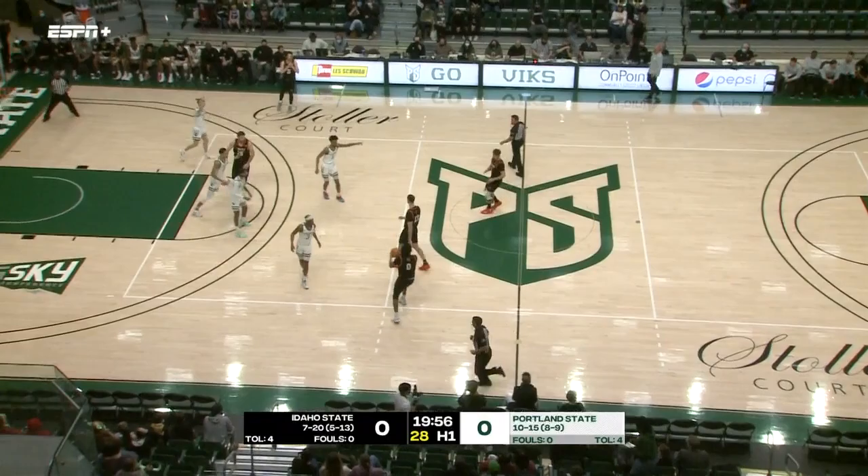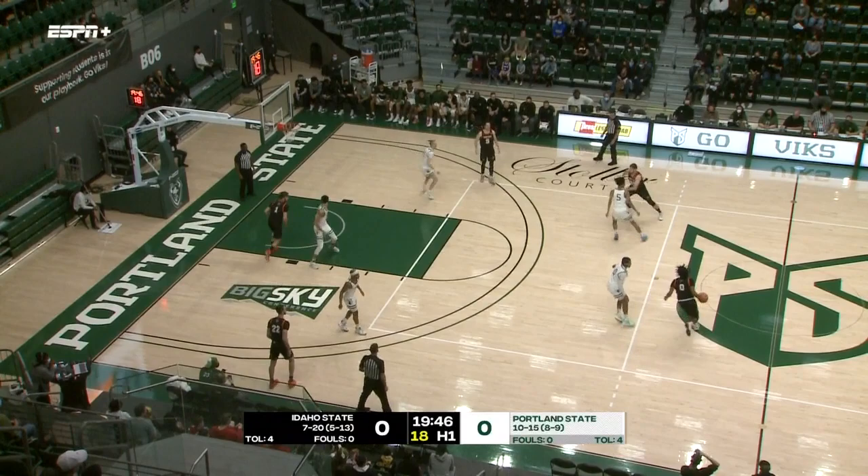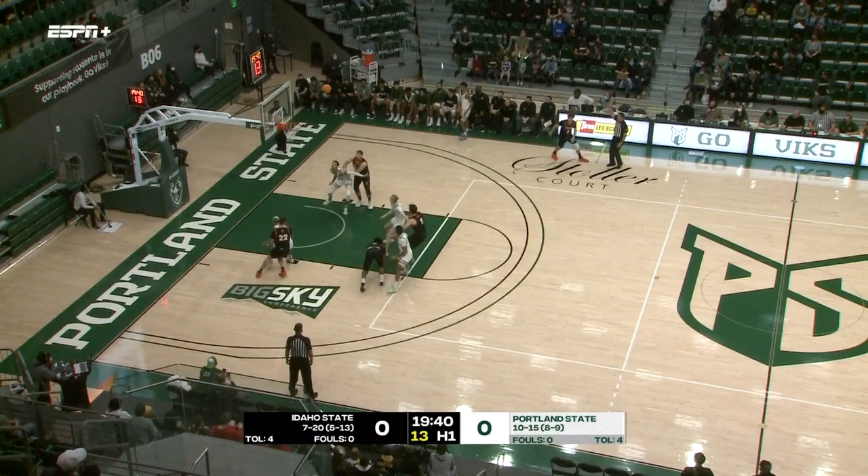Coming off a 13-10 campaign, it's been a struggle this year. Injuries have been costly, none bigger than the one that took Robert Ford III, a Portland native, out of the lineup for the season back in December. He was their top scorer and rebounder as a six-foot guard, a transfer from Clackamas committed to college last year. He will seek a medical redshirt.